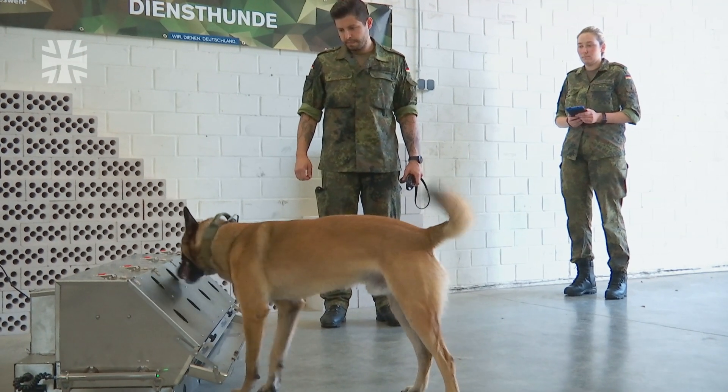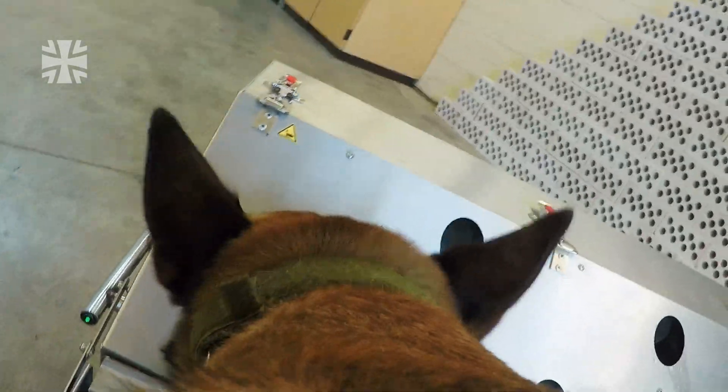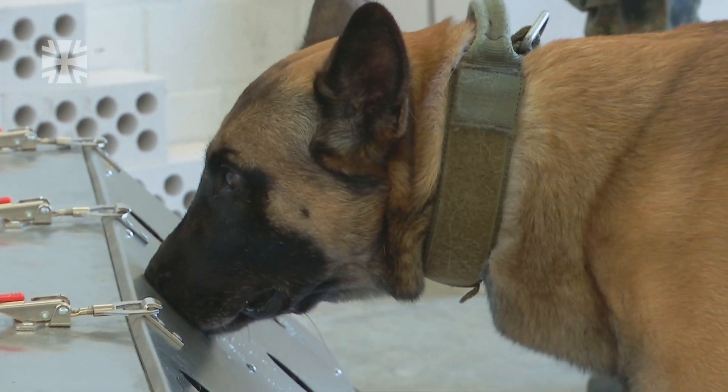Over the last few months, Donny has extended his skills. As well as TNT or PETN, the Belgian shepherd is now able to sniff out the coronavirus infection inside a specifically developed device.